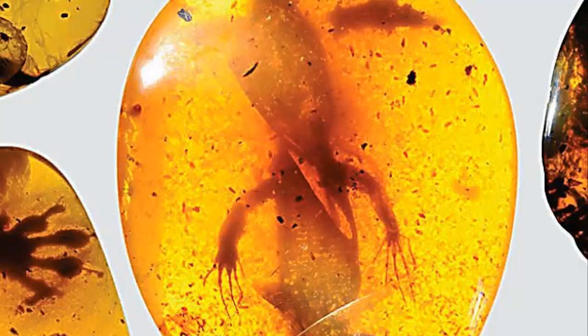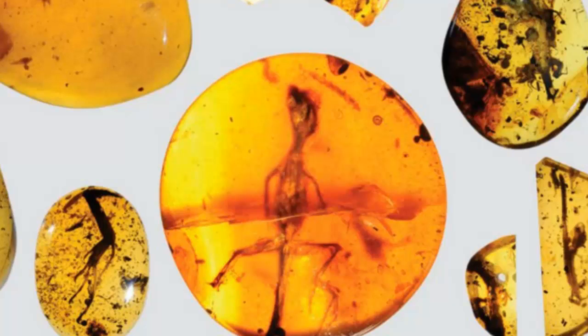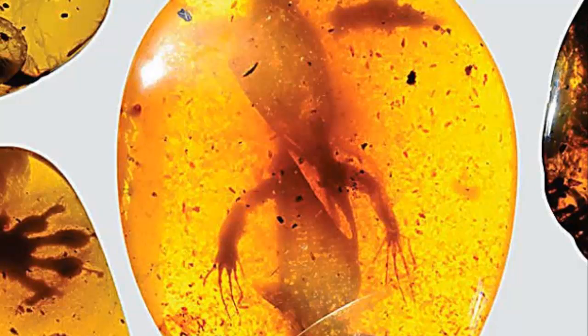Then it remained hidden from view until a few decades ago, when researchers from the University of Florida dug it out, and now they've finally had the chance to analyze the specimen. Though the new chameleon hasn't been formally named yet, it represents the oldest known chameleon specimen ever found.